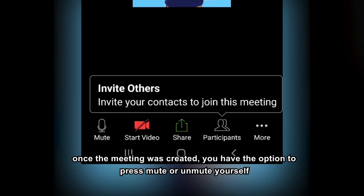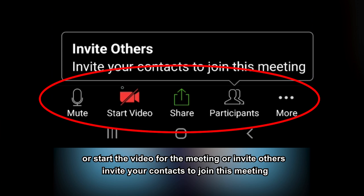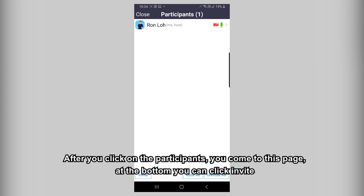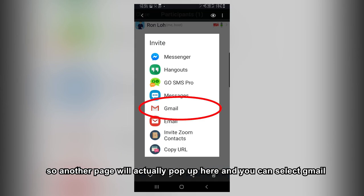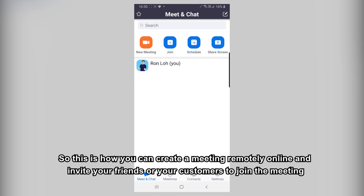Once the meeting is created, you have the option to mute or unmute yourself, start the video, or invite others — invite your contacts to join this meeting. Click on Participants, then at the bottom you can click Invite. Another page will pop up and you can select Gmail. It will auto-generate an email to send to your invitees with the Zoom meeting link, meeting ID, and password. This is how you create a meeting remotely online and invite friends or customers to join.